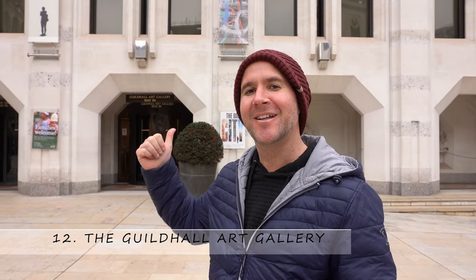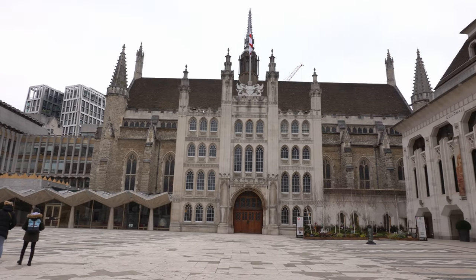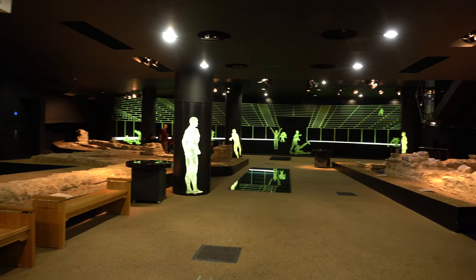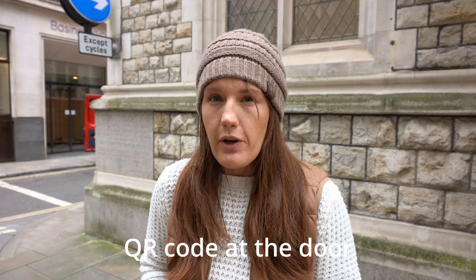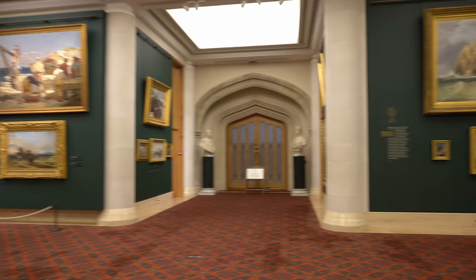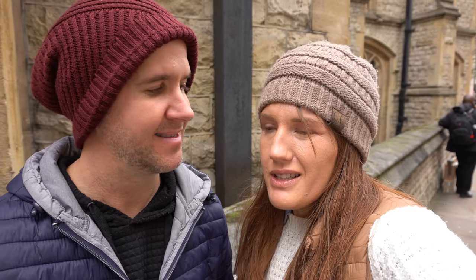Number twelve: the Guildhall Art Gallery, which has a Roman amphitheater in it. There isn't much left of the Roman amphitheater — just a few rocks. They do a guided tour at half past the hour which gives you more information, and there's also an app that's helpful. But it is a really, really beautiful art gallery with gigantic pieces and about three different exhibits — worth 20 minutes of your time. The Guildhall is like the home of the Corporation of the City of London, where years ago you'd come to pay your taxes. Now it mostly has ceremonial purposes, like the ceremony held there when Churchill liberated the city of London after the war.